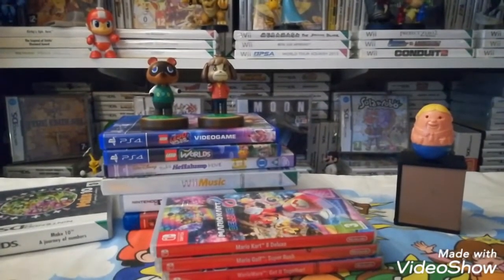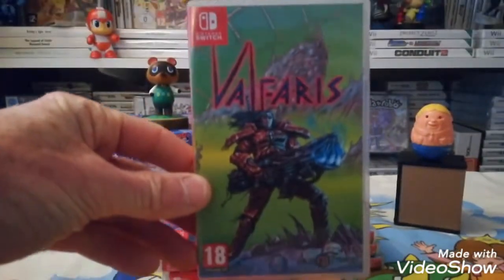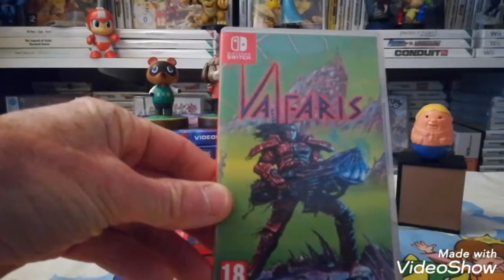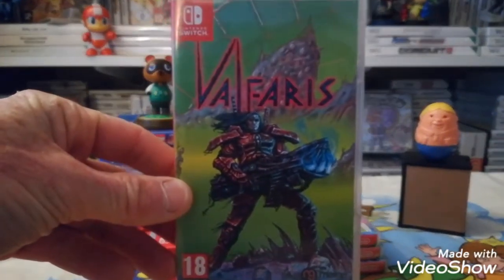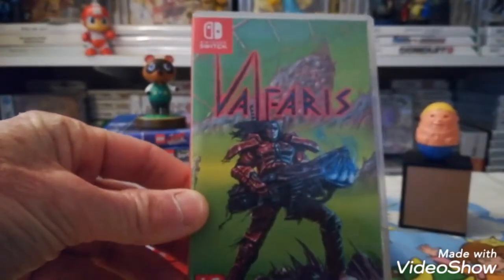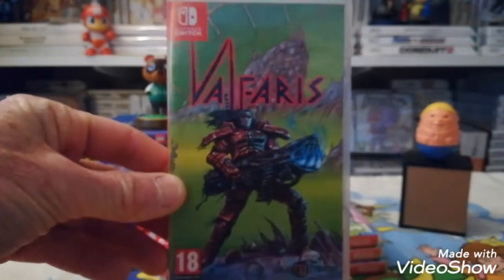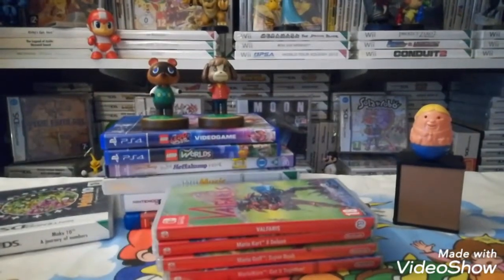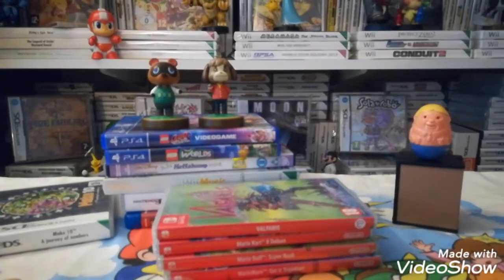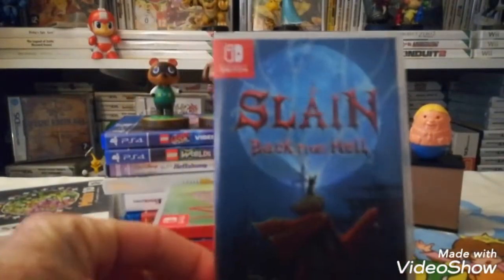We've picked up two more Switch games from CEX. First is Valfaris — there aren't normally too many copies of this on the CEX website, so it's something a bit different to try. That was 15 pounds; it costs you 22 pounds right now.